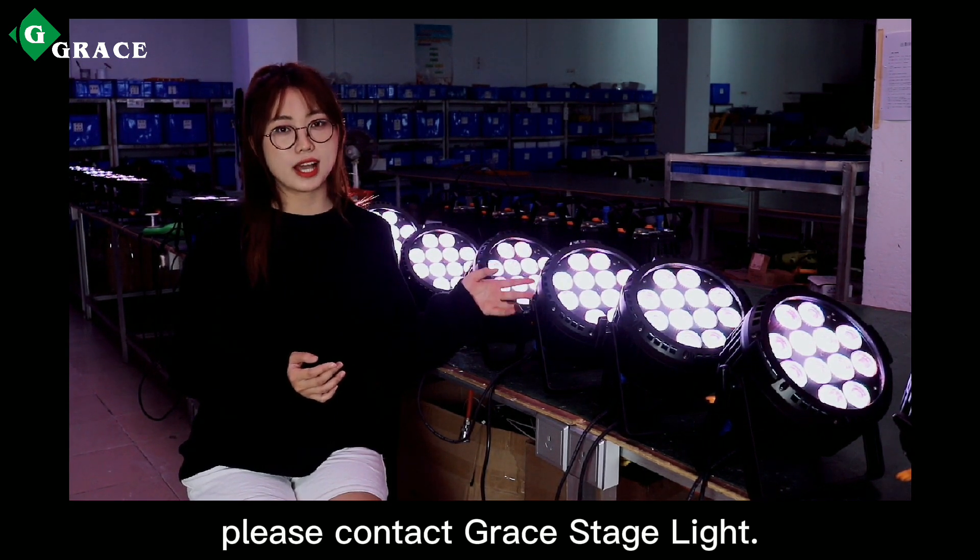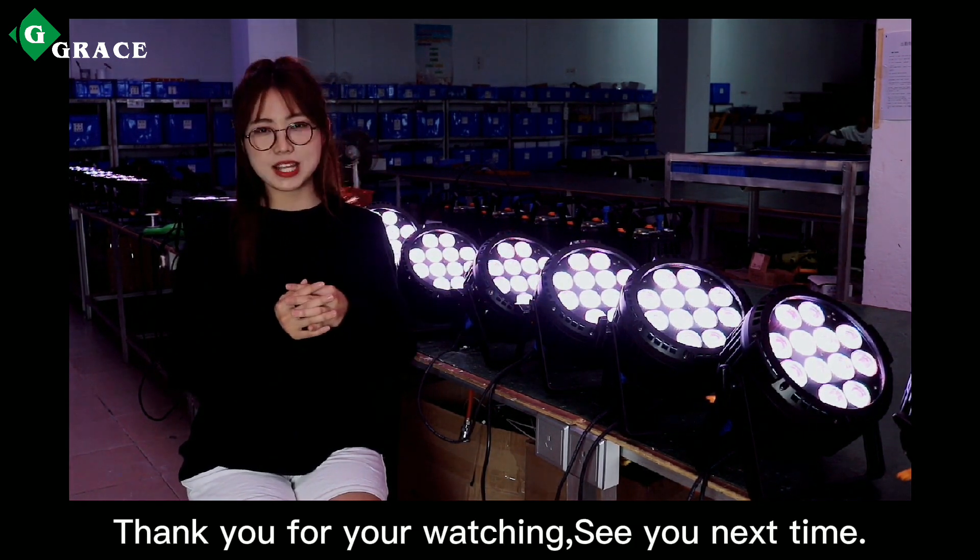Thank you for watching. See you next time. Bye!